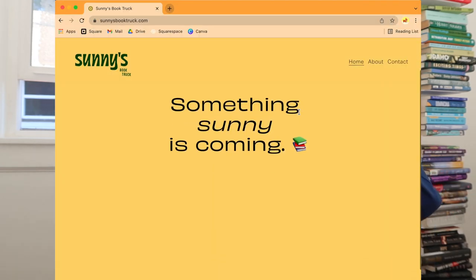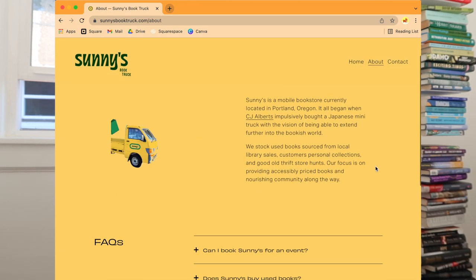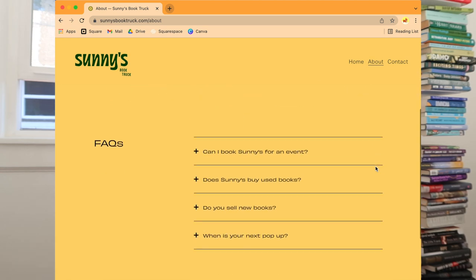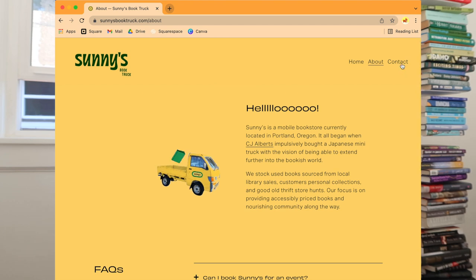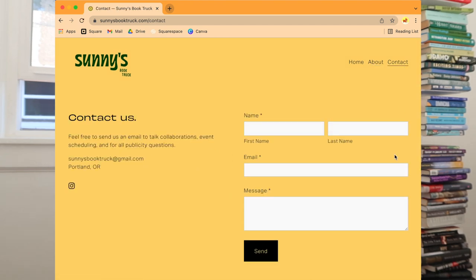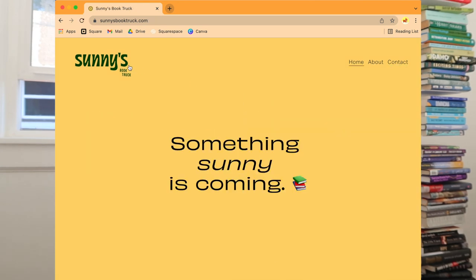I also spent some time on the website over the last few weeks. I have three whole pages up — not to brag. The home page, the about page, and the contact page are live. Go to sunniesbooktruck.com if you want to check it out.